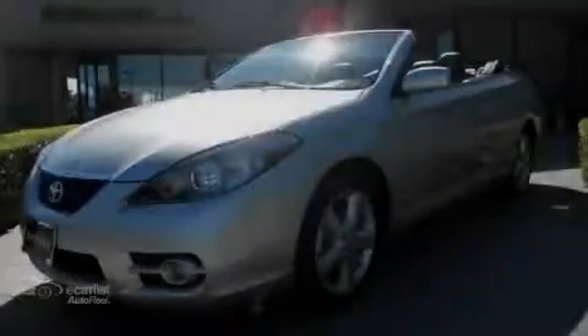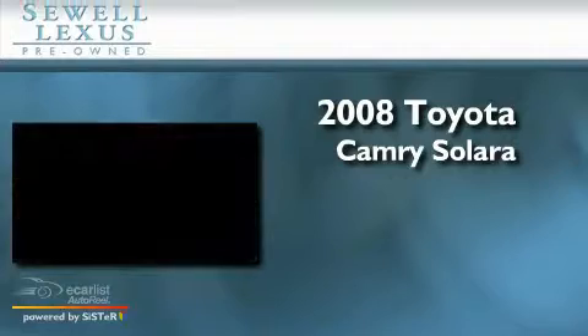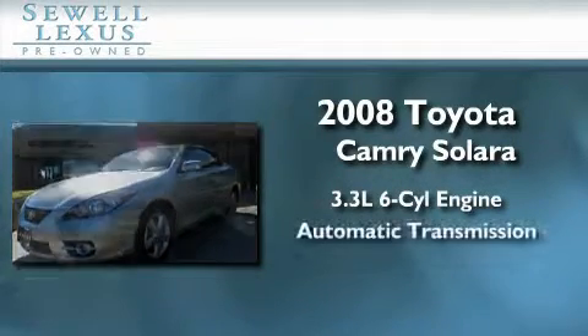Sewell, obsessed with service since 1911. This is a 2008 Toyota Camry Solara. It features a 3.3 liter 6-cylinder engine and an automatic transmission.